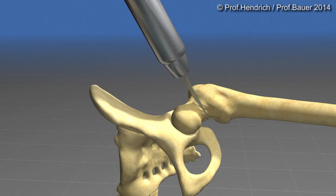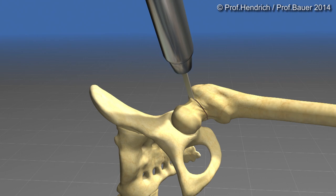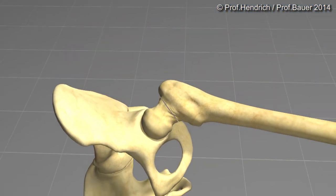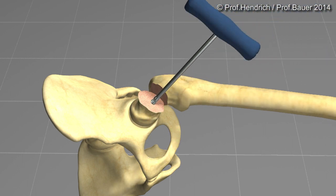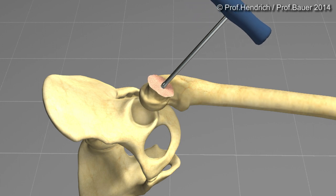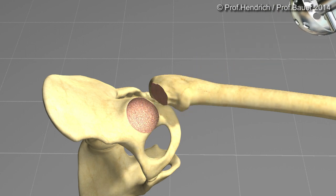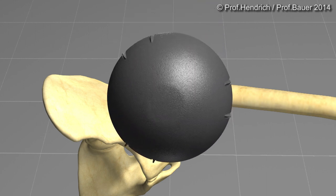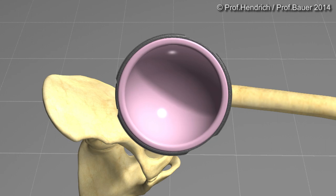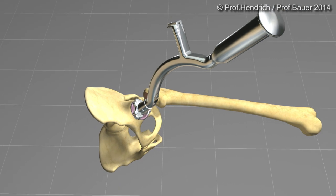The only cut which is made is the osteotomy with the specialized oscillating saw. The leg is then hyperextended and adducted, so the destroyed femoral head can be removed. The preparation of the acetabulum is performed by using serial reamers. For this patient, we use a monoblock cup consisting of a hemispherical titanium shell and a ceramic bearing couple.